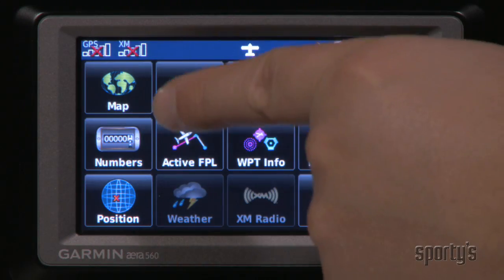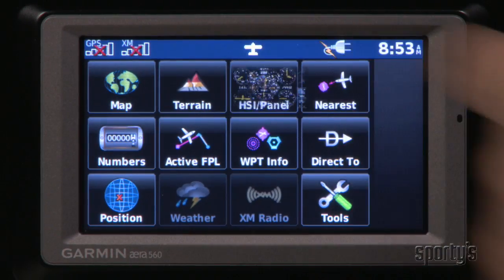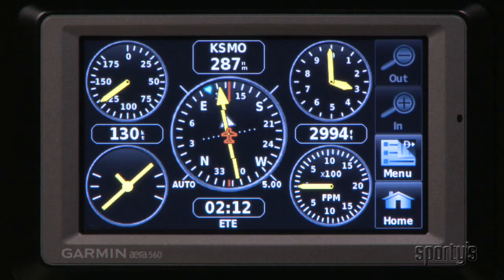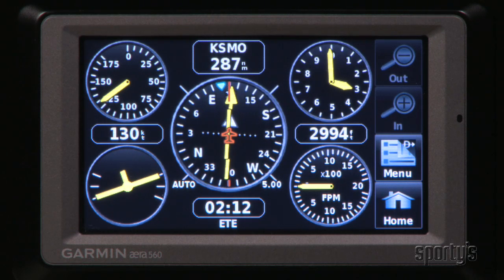The terrain page warns of nearby terrain or obstacles and also includes a side profile view. The popular panel page is here too, with simulated instruments for speed, altitude, vertical speed, bank, and track. With a five times per second update rate, these instruments react almost in real time.